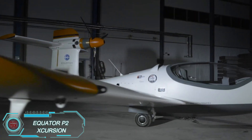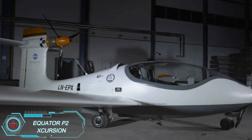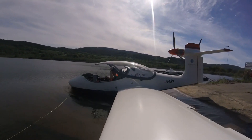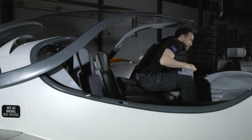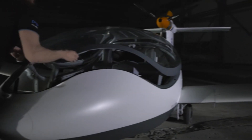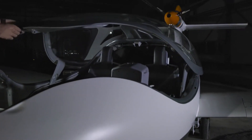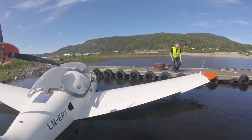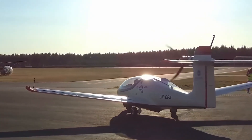The Equator P-2 Scursion is an innovative amphibious aircraft that's perfect for adventurers. With the ability to take off and land on both water and land, this hybrid plane offers incredible versatility. Its sleek aerodynamic design is powered by a hybrid electric propulsion system, making it an eco-friendly choice for today's aviation fans. The P-2 Scursion seats two people and comes with state-of-the-art avionics to ensure a smooth and comfortable flight.